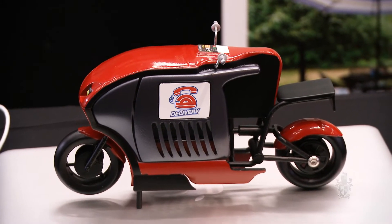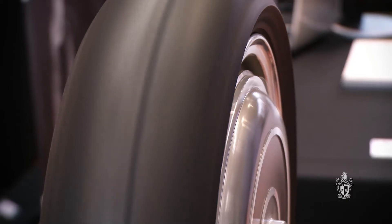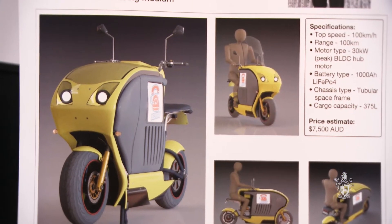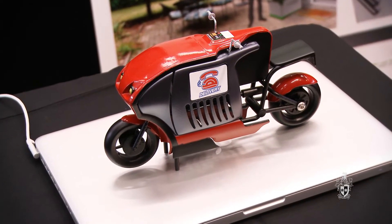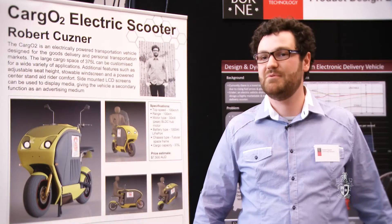My project for my final year is the Cargo 2 electric scooter, which has a large capacity to be able to carry cargo around. Coming to and from uni or to and from work, I always found I was putting things in my backpack, so I thought if you could have a solution that combined the area of a small car, it would be perfect. That's where the seed for the project was born.